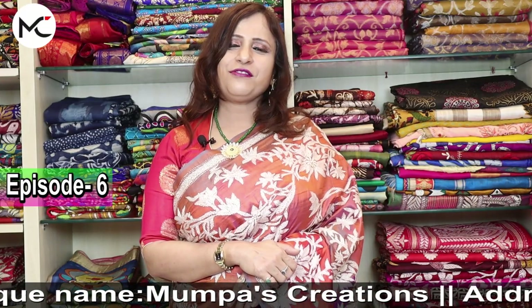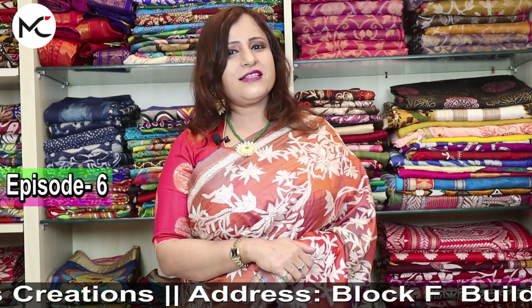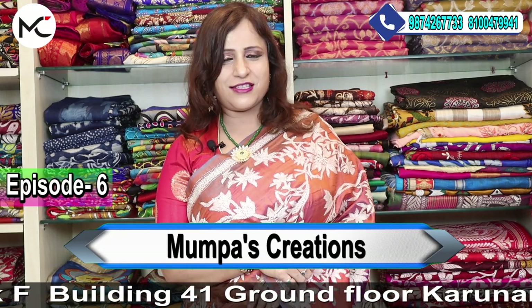Hello, this is Shimona from Mumpass Creations Kolkata. Today this is our sixth episode and I'll be showing you the heritage of Bengal — beautiful handcrafted kantha sarees.